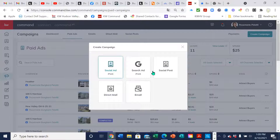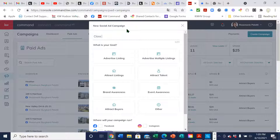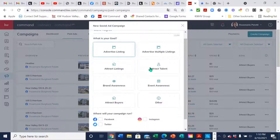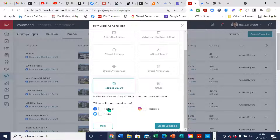We're going to talk about the social ad. Social posts I mentioned earlier are free posts you can put on your business page and share to community pages, but they're not targeted towards anybody. We're going to pick the social ad. You give it a campaign name — I'm just going to call this 'Class August 10.' What is the goal of your ad? This is really just for you — is the goal to attract buyers, brand awareness, advertise your listing? I'm going to put 'to attract buyers.' Then you can select where you want your campaign to run. They've had most success with Facebook, but you can also pick Instagram. I'm going to click 'Create Campaign.'